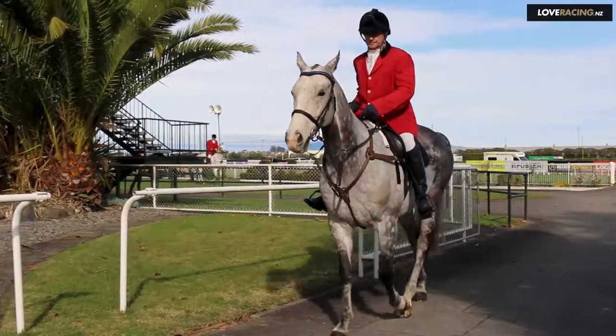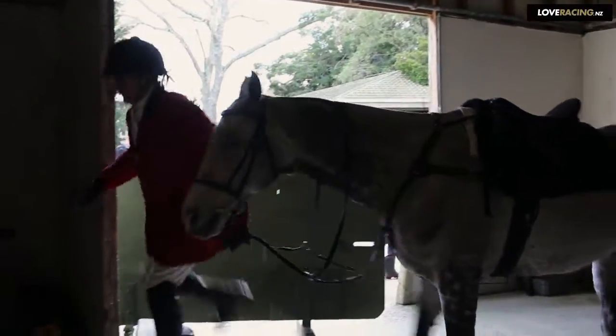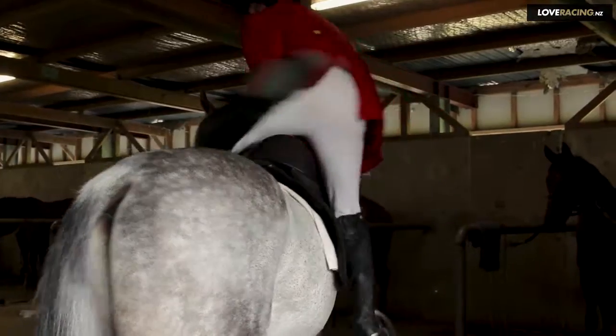Hi, my name is Terry Wynn. I'm clerk of the course in the Waikato area. We usually get here about an hour before the first race, clean the horses, make sure they look respectable.